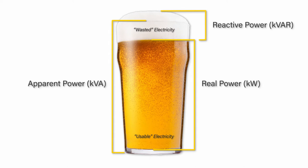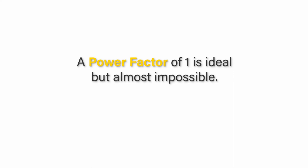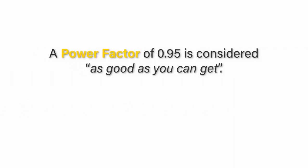A little froth is of course fine — in fact, it's necessary. It's similar with reactive power: while it's okay for a little to be there, if there's too much, then the consumer will be paying for it in reactive power charges or penalties. Power factor is the ratio of active power to apparent power, and is used as an indication of how efficiently power is being delivered to the loads in an industrial or commercial site. A power factor of 1 is ideal but almost impossible — it's like a beer with no froth. A power factor of 0.95 is generally accepted as being as good as you can get, and something to aim for.